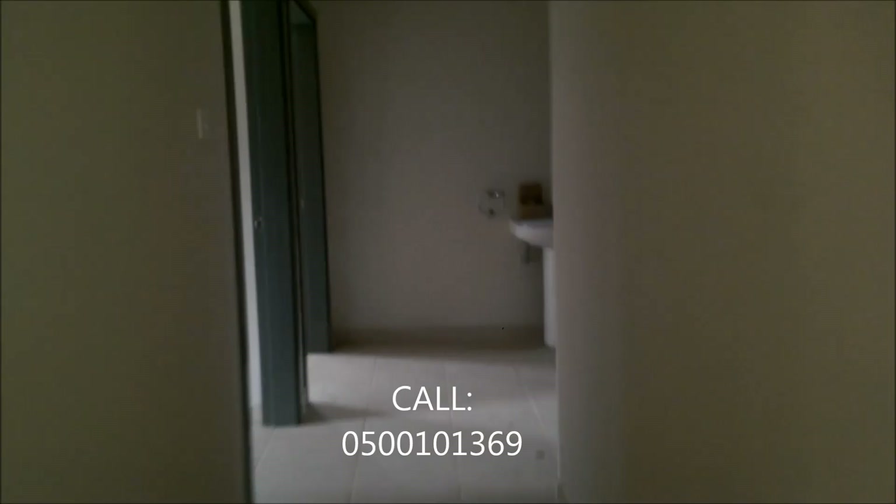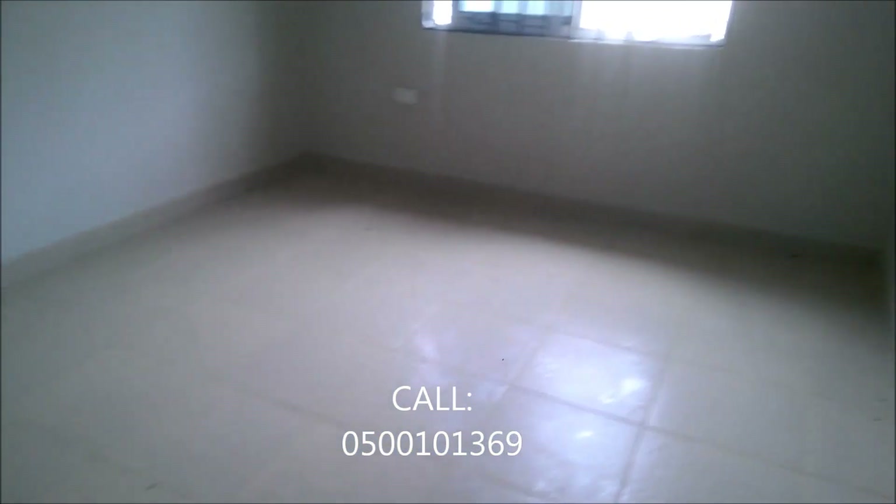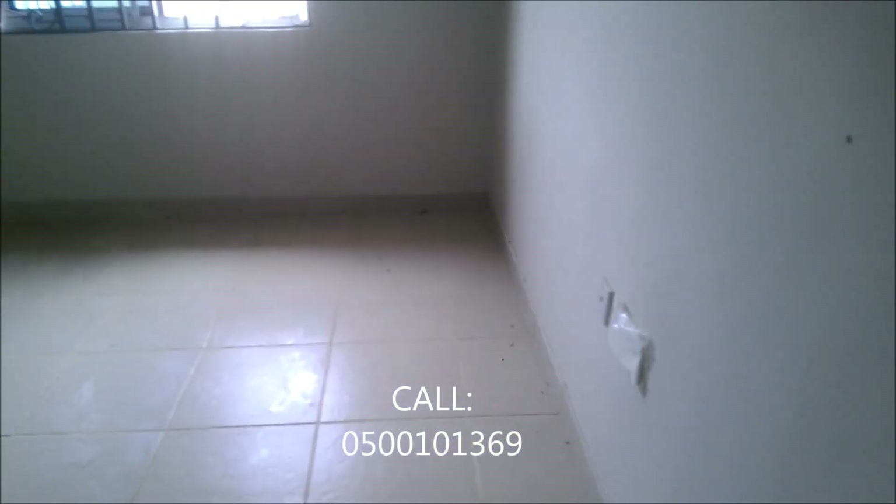Let's take a look at how the rooms look. This is the first room — good size, nice window, and that space there could be used for a cabinet. Very nice.